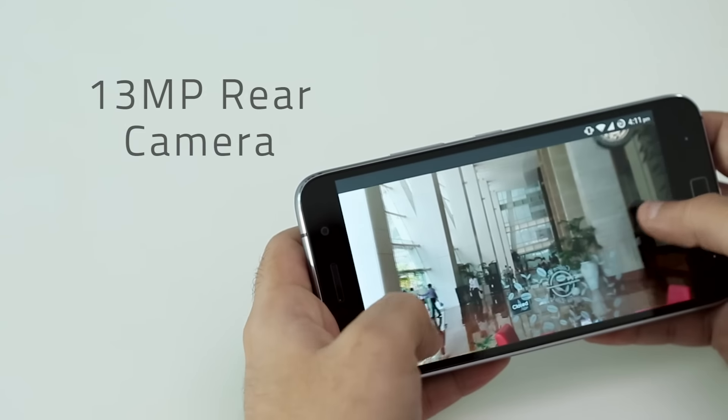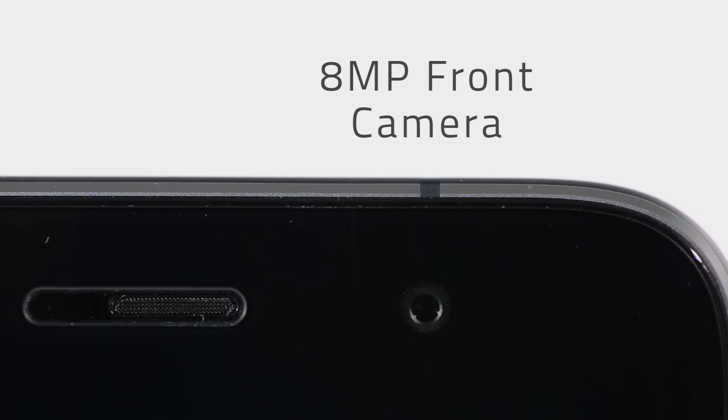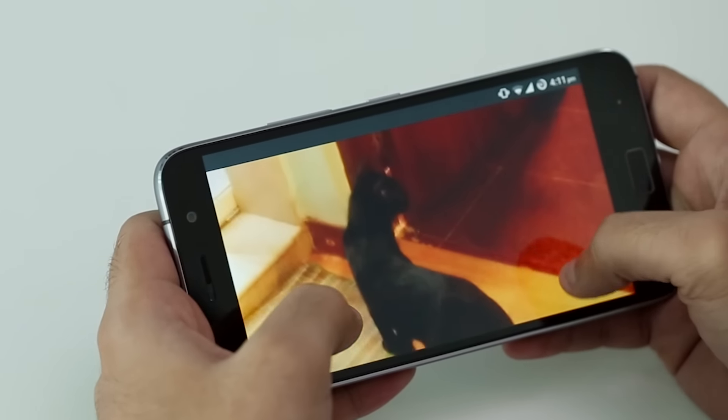The Zouk Z1 has a 13MP primary camera with dual LED flash and optical image stabilisation, along with an 8MP front camera. It takes decent pictures with particularly good handling of light and dark areas in the same frame. The ability of the phone to focus quickly and adjust to lighting conditions is commendable.